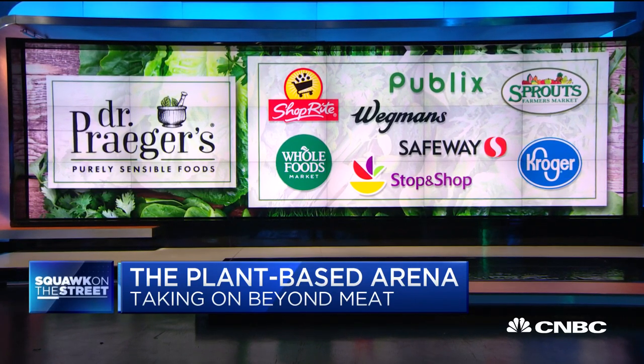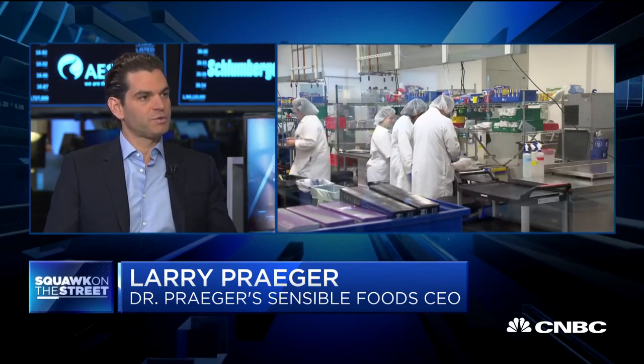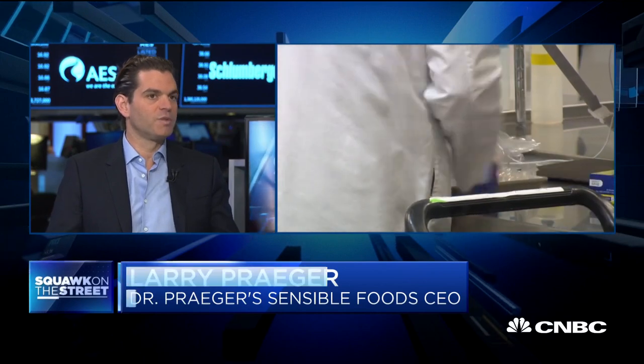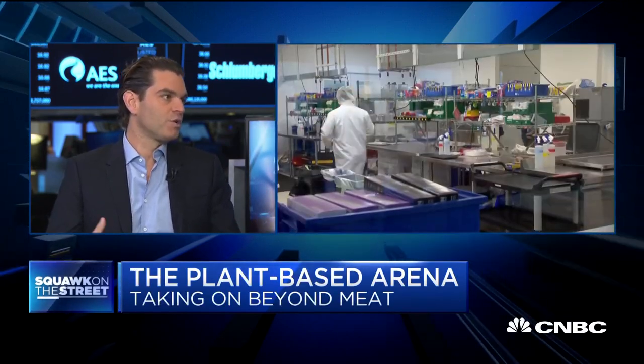Impossible or Beyond Meat — I think it may be Beyond — uses a pea isolate. Is that similar to what you do? I don't know exactly what they're using, but it is Beyond that's using a pea protein, and we are also using a pea protein. One of the big differences is that we're infusing it with vegetables, which really ties back to the DNA of Dr. Prager's, where we've been for the past 25 years really trying to get people to eat more vegetables and incorporate them into their diet.